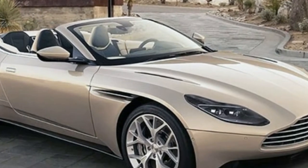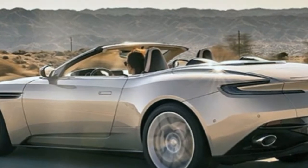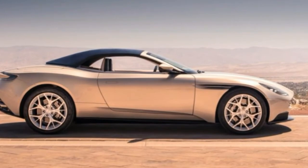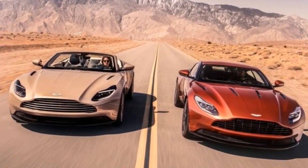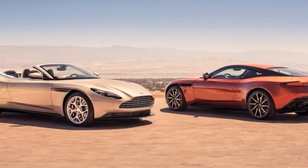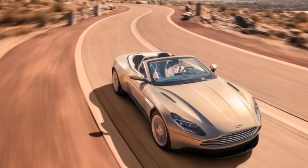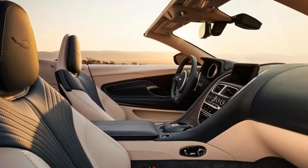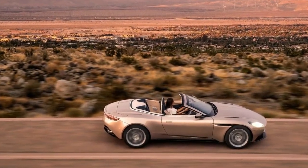The muscular lines of the DB11's lower body are particularly well-suited to the convertible treatment, with the car looking better proportioned with the top down than the old DB9 Volante did. The power-operated fabric roof now uses eight layers of material to quell noise, and it is available in red, black, or grey. Aston says it takes just 14 seconds to lower the roof and 16 seconds to raise it, with this process possible while the car is travelling at speeds up to 31 miles per hour, even if heading directly into a headwind of the same speed.